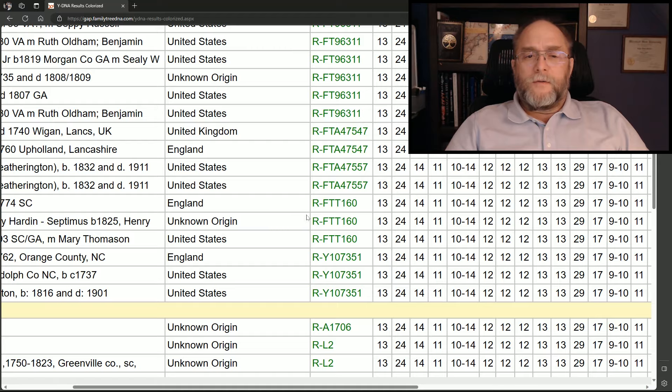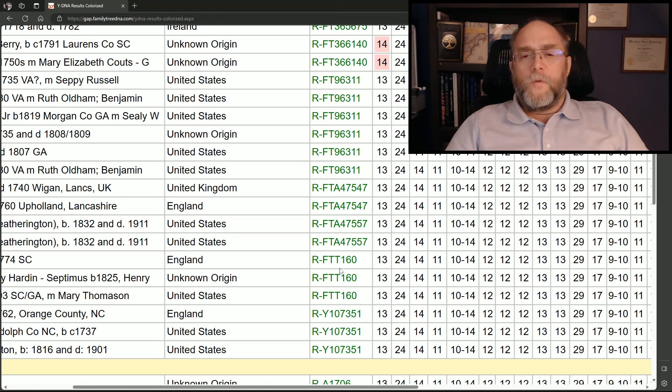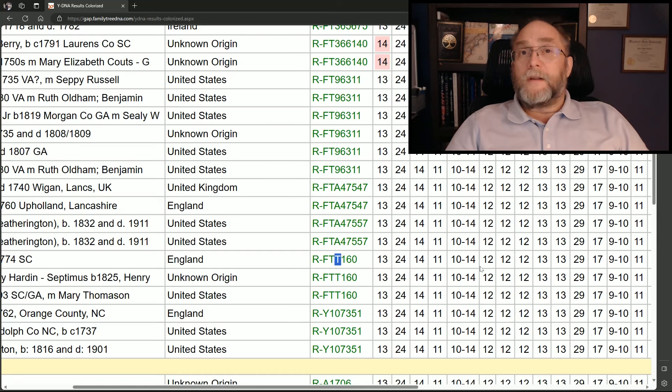They reviewed the nine testers plus some additional testers in the project around them to see if there was a specific or unique SNP that could be called and defined with the T2T process. I'm going to show that to you now. Three members have the FTT160, which is now defined in the project — it is a telomere-to-telomere SNP. This T for Ancestry will show up in the ISOG browser under the T2T testing for Family Tree DNA.